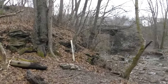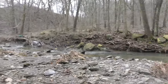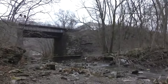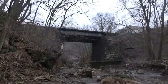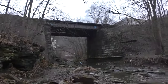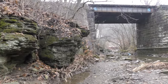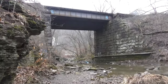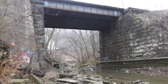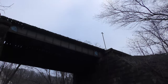It looks like we're going to have to walk along the riverbank. I'm pretty sure we're now off the trail, but that's okay. Look at this — what a beautiful view. There's a little bridge here.